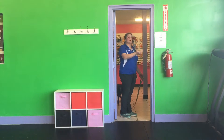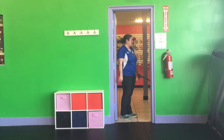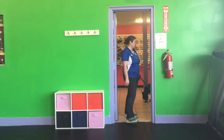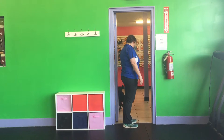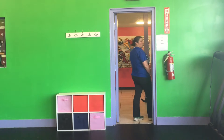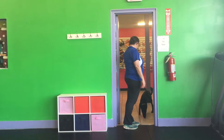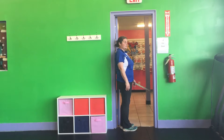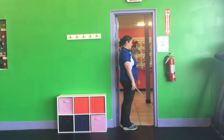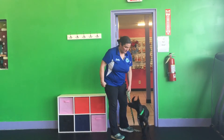Now it's harder when the door opens this way, so I'm going to have to use my body a little bit more. I'm going to walk into the dog. Now he's pretty sensitive to this, so I don't have to put a lot of pressure on him. Able. Good boys.